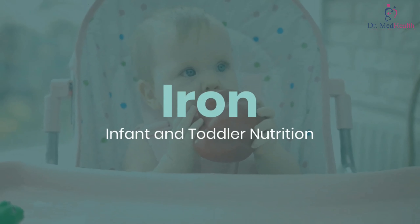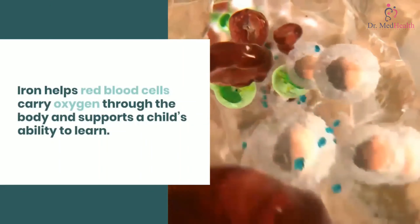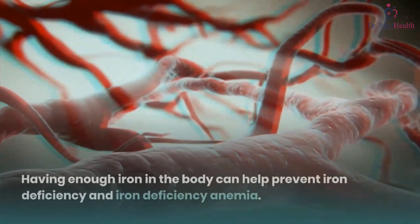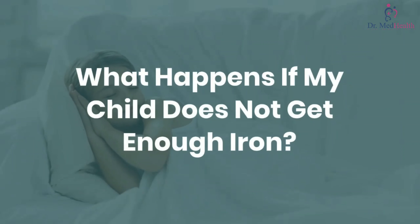Iron: infant and toddler nutrition. What does iron do? Iron helps red blood cells carry oxygen through the body and supports a child's ability to learn. Having enough iron in the body can help prevent iron deficiency and iron deficiency anemia. What happens if my child does not get enough iron?